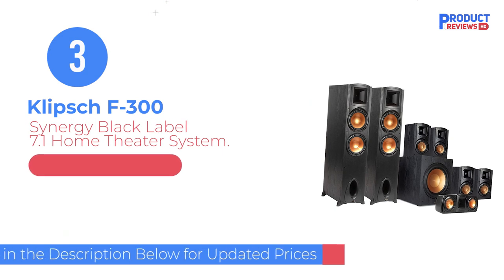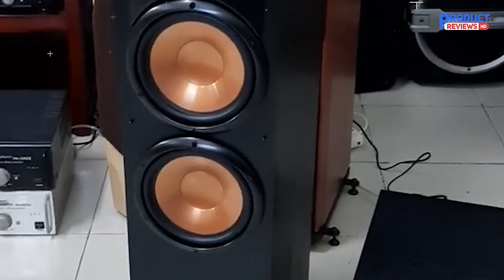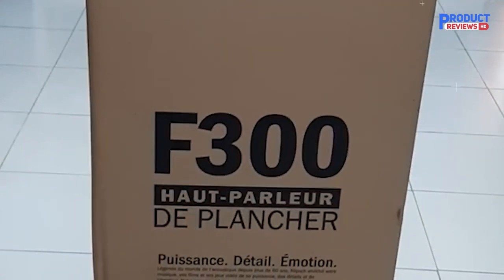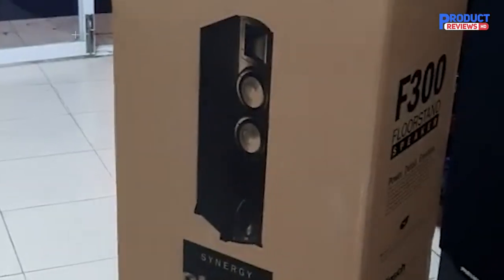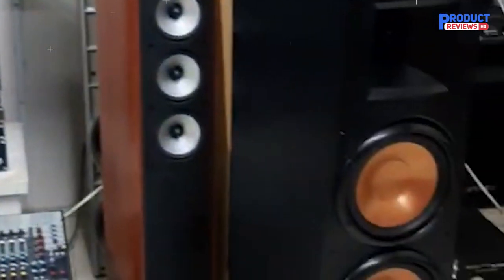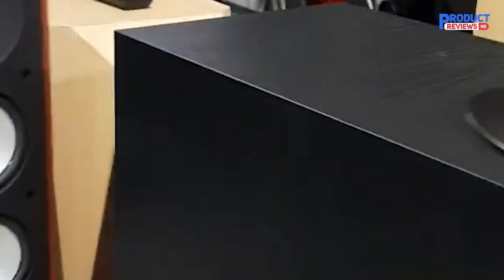Our recommendation number three is the Klipsch Synergy Black Label F-300 7.1 Home Theater System. The Klipsch Synergy Black Label F-300 is the front speaker with the largest sound performance in Klipsch's Synergy Black Label Speaker Line — a pair of speakers for listening to music and watching movies clearly with high accuracy. It offers the perfect combination of detailed sound and impressive design at a very reasonable price.